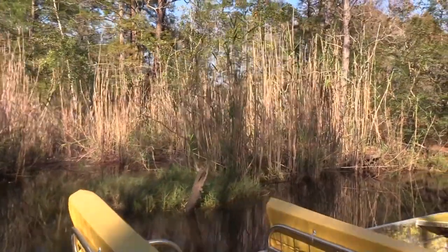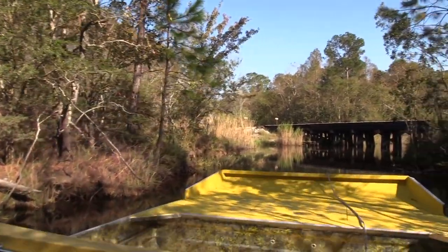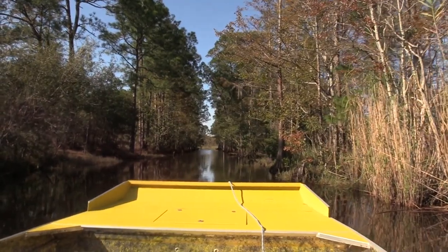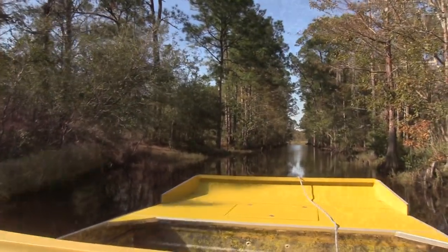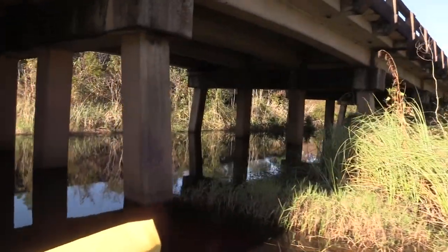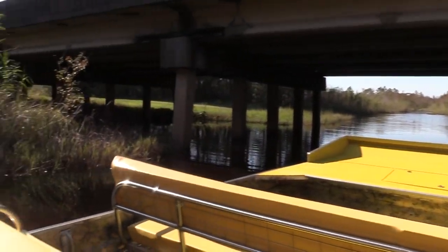I'm not Cajun — I'm swamp billy. I come from the hills up in Alabama, but I've been down here in the swamp for many years. This waterway goes all the way through the ranch. The ranch is approximately 140 acres. Bayou is a French word meaning big body of water. Swamps are fresh water; bayous are brackish and salt water.